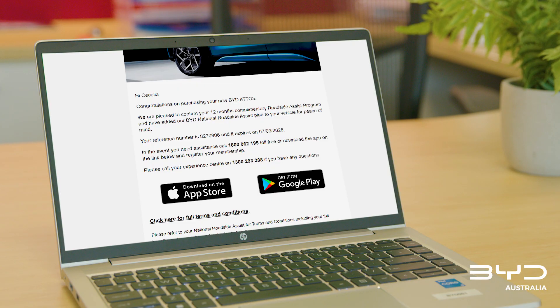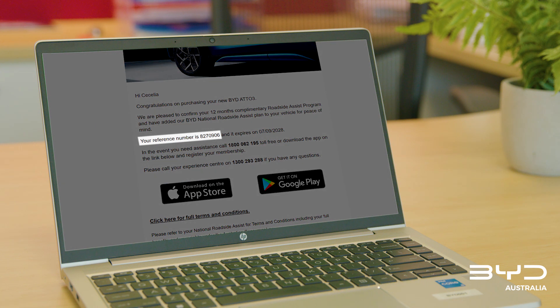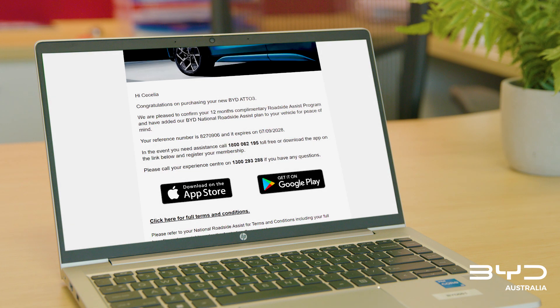So make sure you keep an eye out for this email from us. It will contain your policy number, and consult the file you received on the day of collection for further information on the service as well as your contact.